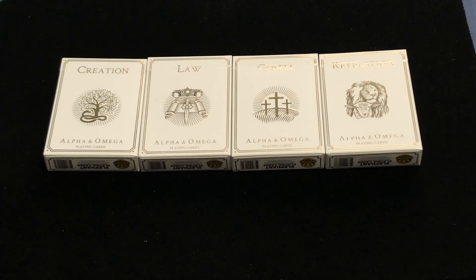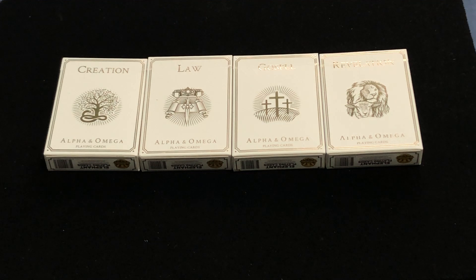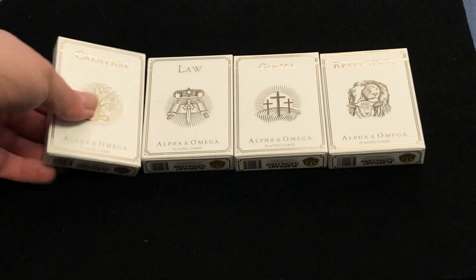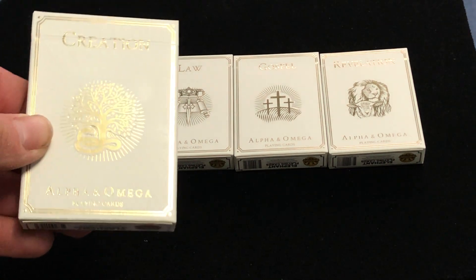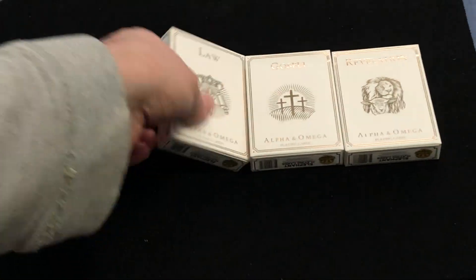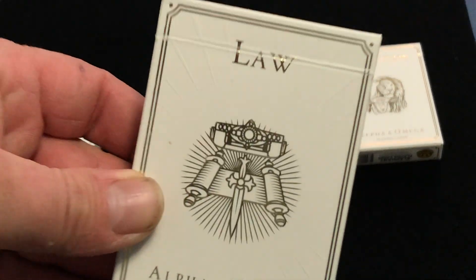There are four decks. This is the latest in Elephant Playing Cards. It took a little while to get here, but it's finally here. It's the latest in the Alpha and Omega series. We have the Creation, the Law, the Gospel, and the Revelation. They all say Alpha and Omega Playing Cards on the bottom. Very nice foil and embossed tuck cases.